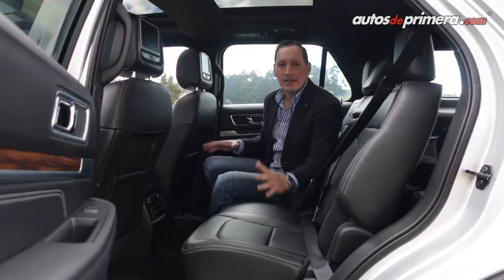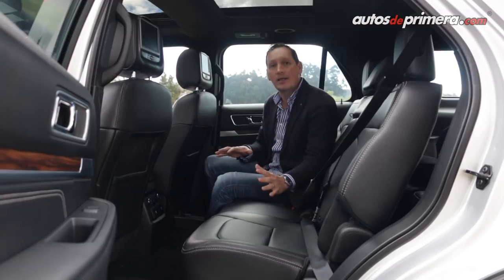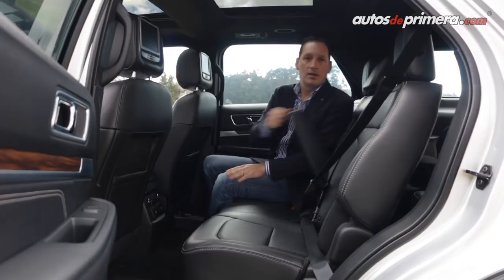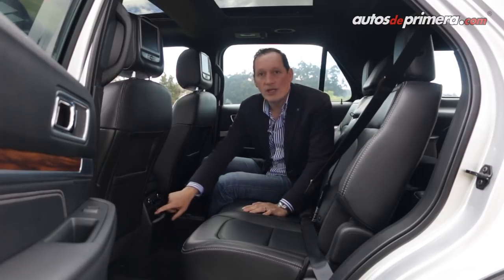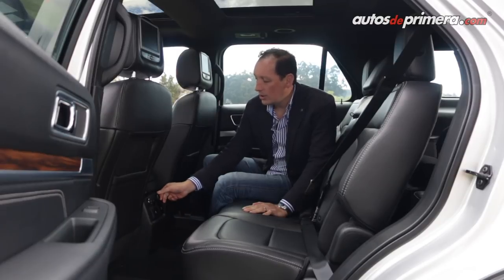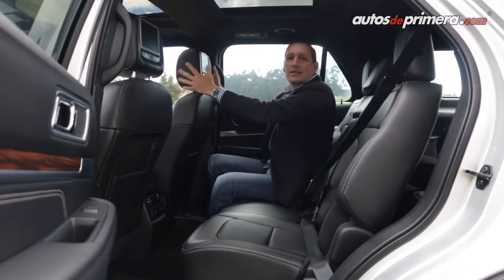Como se espera en un modelo de esta categoría, las plazas traseras son bastante amplias: tenemos muy buen espacio para las rodillas y la cabeza, y tres personas adultas caben perfectamente. Los cinturones de seguridad tienen airbags incorporados; en el centro tenemos apoyabrazos con portavasos. Encontramos dos salidas USB junto con una de 110 voltios para manipular el aire acondicionado, y este vehículo incorpora dos pantallas de DVD ubicadas en los apoyacabezas delanteros.